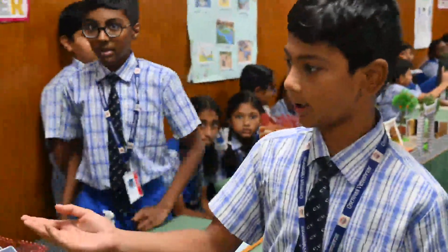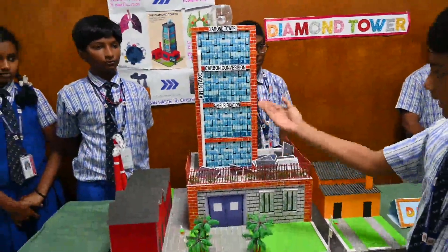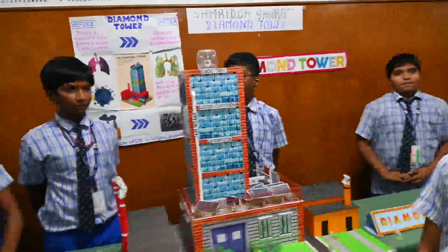In conclusion, the diamond tower is not just a model. It's an idea to imagine a better world where buildings clean the air, fight climate change, give us clean energy, and even diamonds. Thank you.